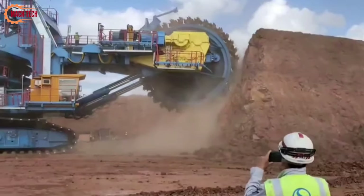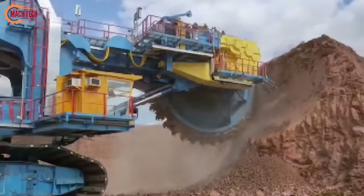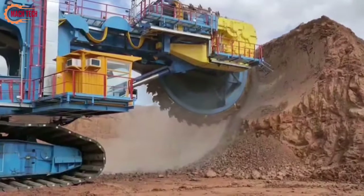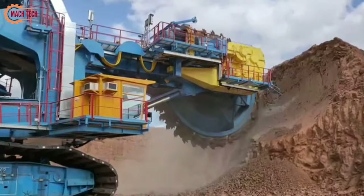Used extensively at the Mei-Mo mine in Thailand, this excavator is crucial for extracting lignite, a type of coal, which is a major fuel source for local power generation. Its impact on productivity and resource extraction efficiency is profound, highlighting its critical role in the mining industry.